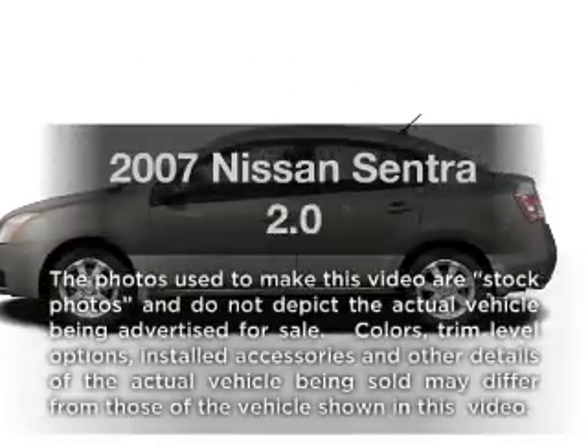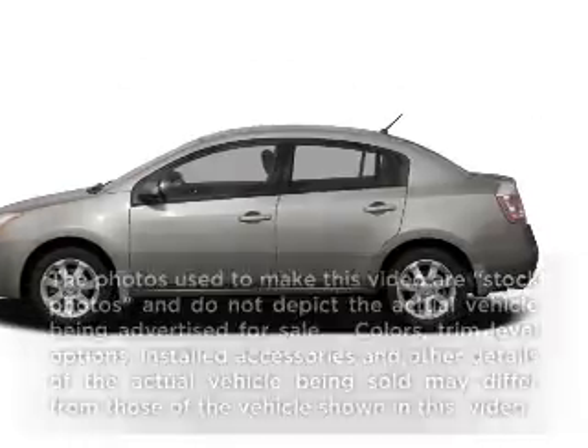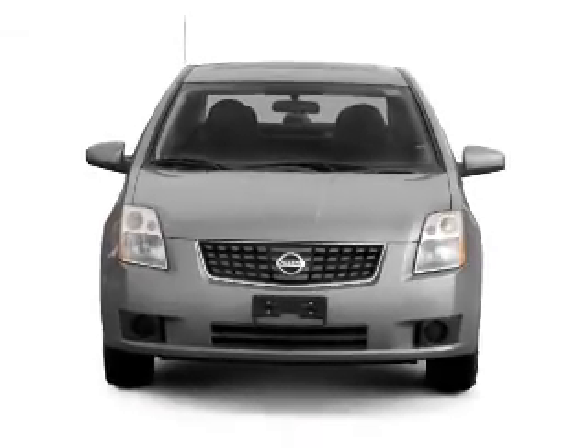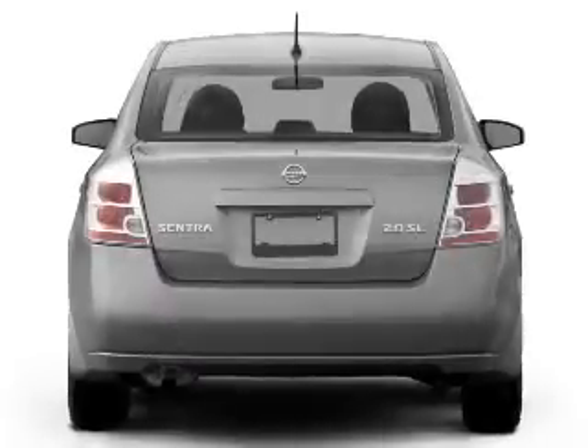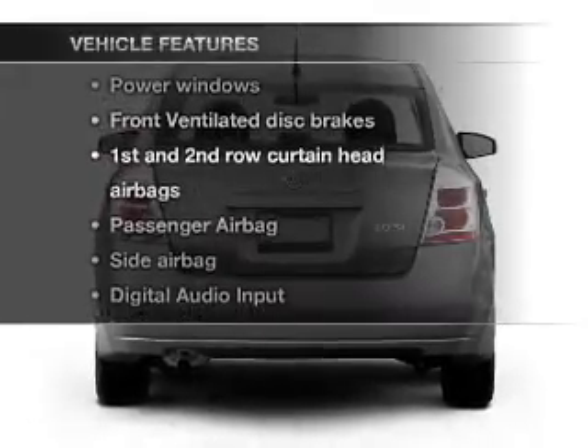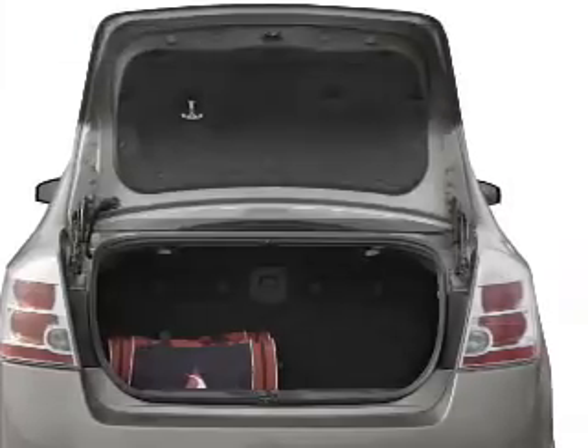Presenting the 2007 Nissan Sentra. If you're looking for a first-rate auto, this one could be yours today. With an efficient four-cylinder engine connected to a smooth-shifting automatic transmission, and with these notable features, you won't want to miss out on the opportunity to own this amazing ride.